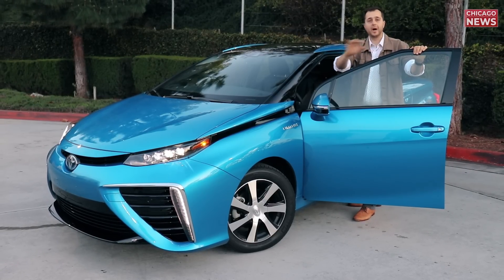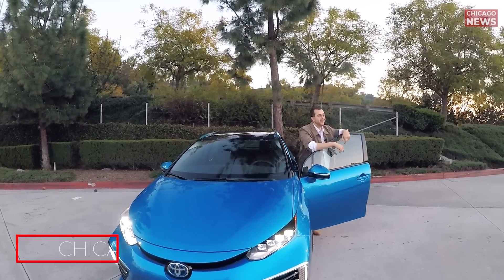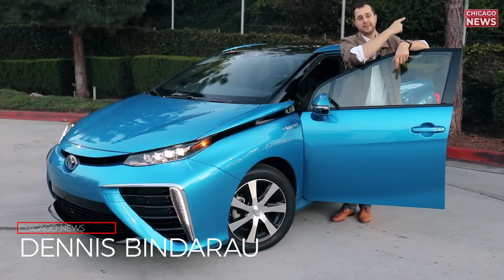Hold on. I don't know why, I always forget about it. My name is Dennis, this is for Chicago News — shall we?